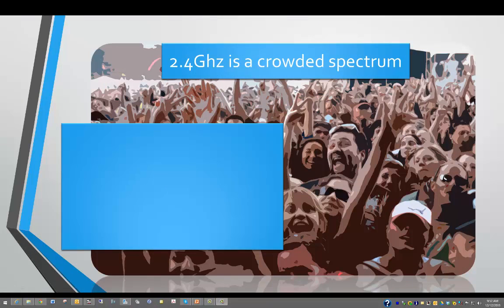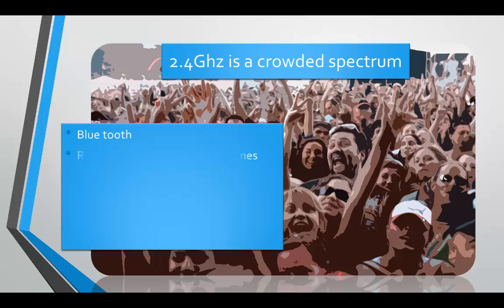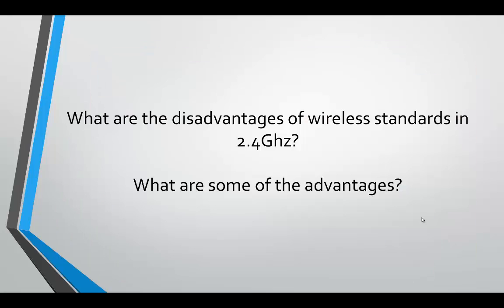The 2.4 gigahertz spectrum is really a crowded spectrum. We have Bluetooth, radio-controlled cars, airplanes, and boats, microwave ovens, Zigbee (a home wireless standard), and Wi-Fi 802.11b/g/n — all sharing 11 channels in that spectrum. This is why we're moving to the 5 gigahertz spectrum. Think about what the disadvantages of wireless standards in the 2.4 gigahertz range are, and what some of the advantages might be.